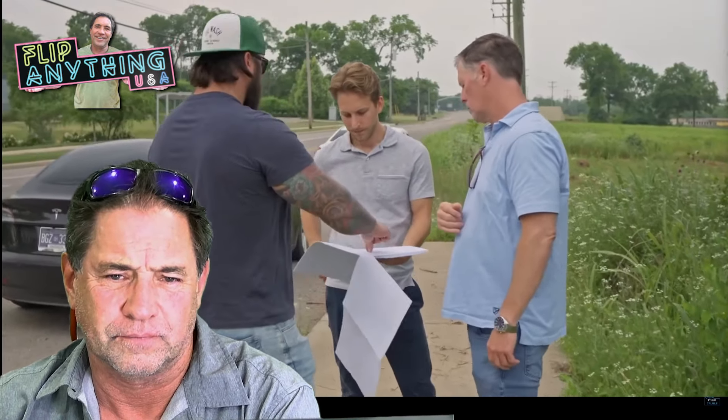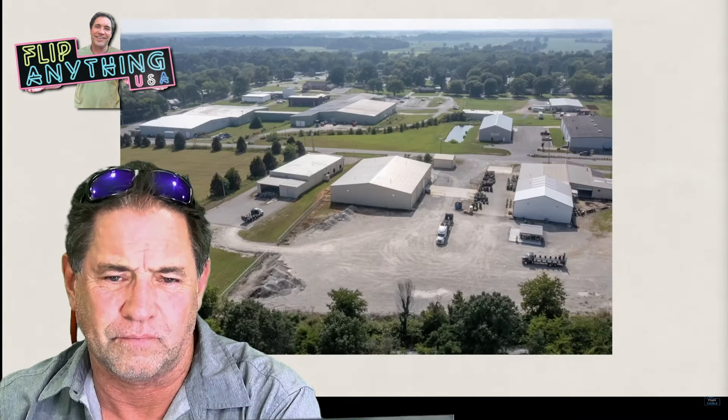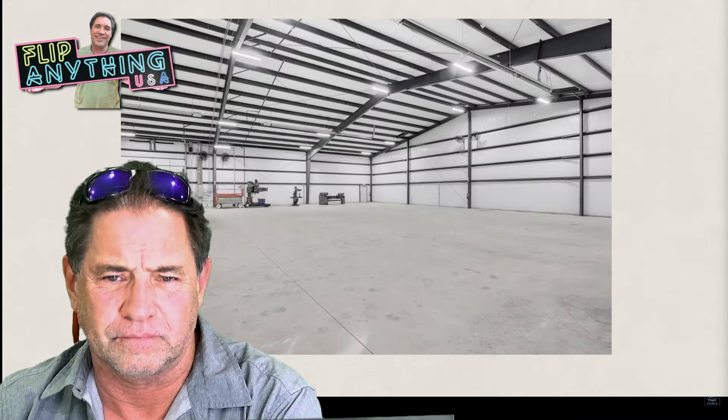I'm caffeinated and excited because today we're going to be diving into what I think is the easiest commercial real estate asset for anyone to own. Whether you are a beginner or an advanced investor, FlexSpace is basically the equivalent of five-plexes in multifamily. Tell us what FlexSpace is, because I know there's some confusion out there as to what it is and sometimes isn't.